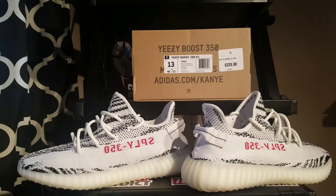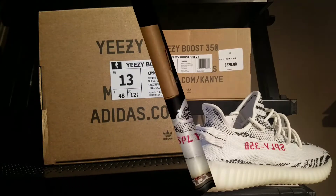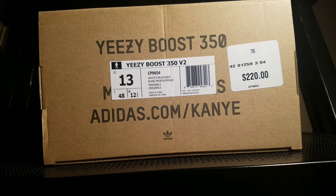With that being said, let's get right into this legit check. Number one — first, we're going to start off with the box. This is a US size 13, style code CP9654.